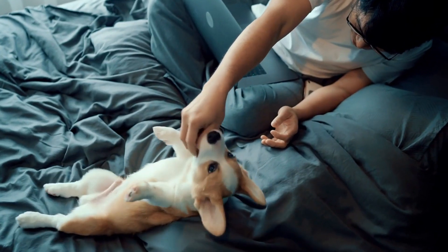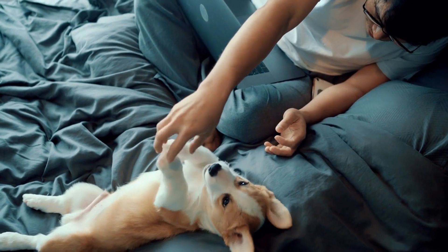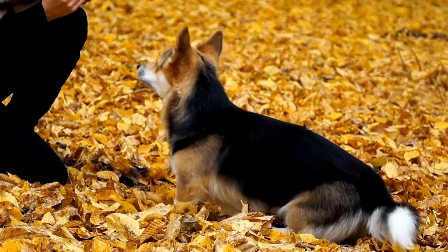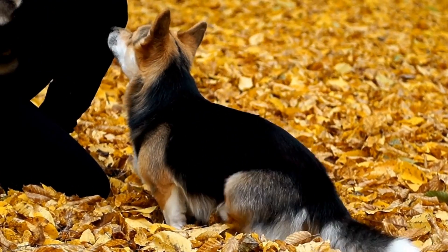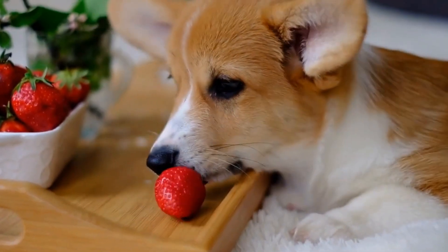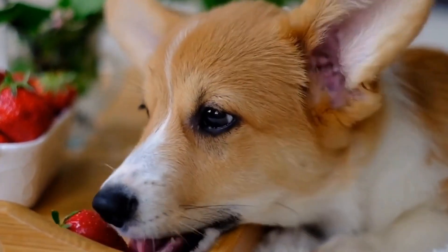It is worth noting that every dog is different, and what works for one Corgi may not work for another. Therefore, it is essential to closely monitor your dog's reactions to certain foods and make adjustments accordingly. Keeping a food diary can be helpful in identifying any patterns or triggers for your Corgi's food sensitivities.